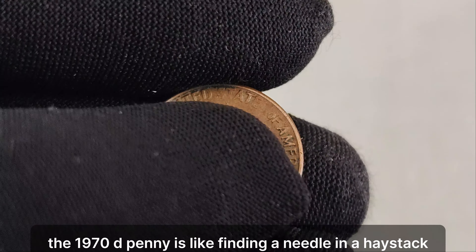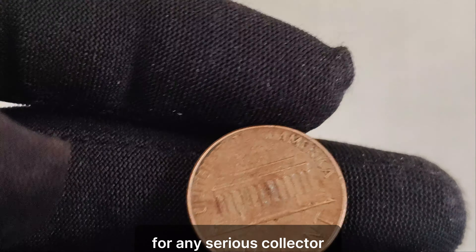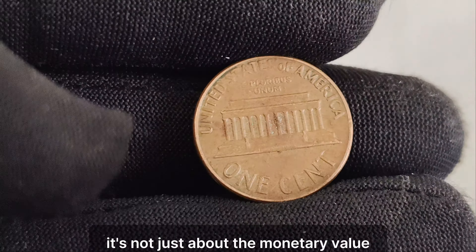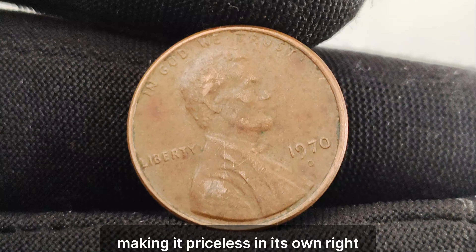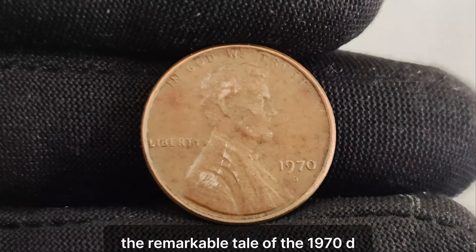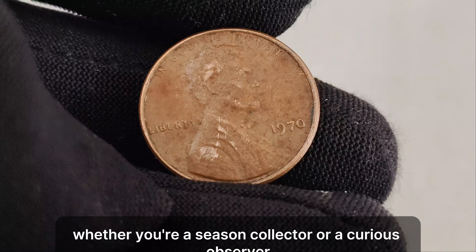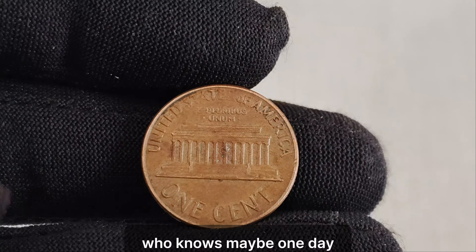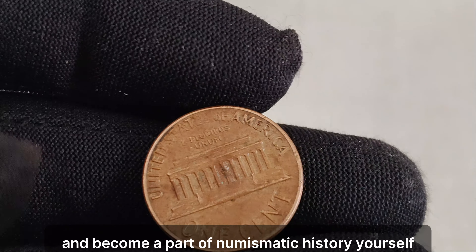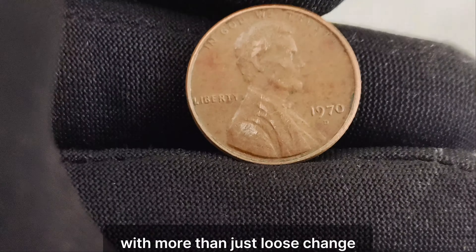The 1970 D penny is like finding a needle in a haystack. Its scarcity and historical significance make it a prized possession for any serious collector. It's not just about the monetary value — it's about owning a piece of history. Each 1970 D penny tells a story of human error and serendipity, making it priceless in its own right. And there you have it, folks — the remarkable tale of the 1970 D mint mark Lincoln penny. Whether you're a seasoned collector or a curious observer, the allure of this tiny treasure is undeniable. Keep on collecting, and may your pockets be filled with more than just loose change.